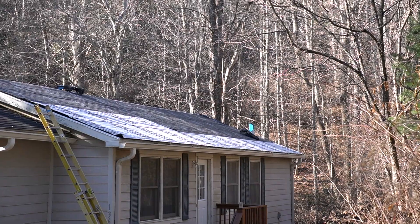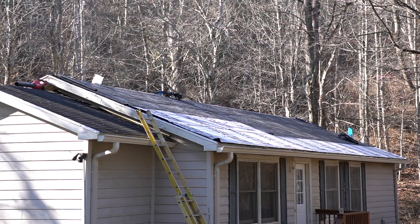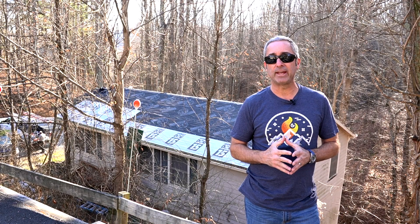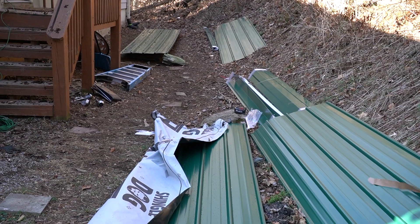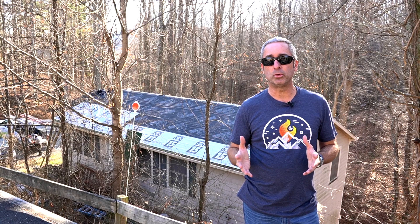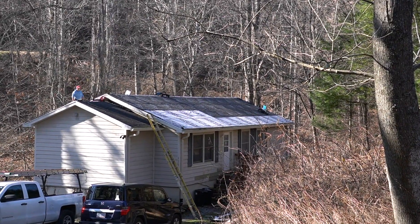Hey guys, Super Dave here. We're standing in front of one of my favorite properties — I'm getting a new metal roof put on it. The asphalt shingles are starting to age out. On all of my rental properties, I'm going from asphalt to metal. Once you put a metal roof on, you pretty much don't have to touch it again — it's a good product, inexpensive but durable.